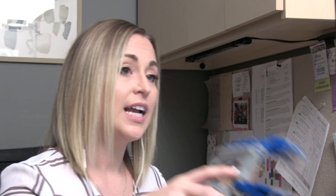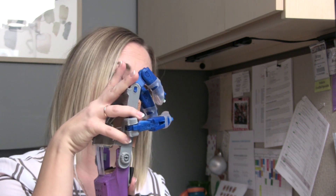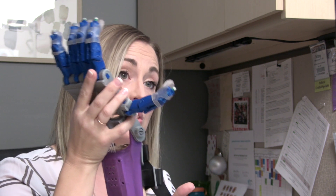We met with the child, looked at her hand, and assessed what movements and strength she had. My colleague Dr. Shannendore did a lot of the background research and found that there are websites such as Enable that have source files free and available to people with access to a 3D printer. We found the Talon hand — already out there with blueprints — and printed it. It's a wrist-powered device: she puts her hand in, flexes her wrist and the fingers close, extends her wrist and the fingers open. This was our first trial.